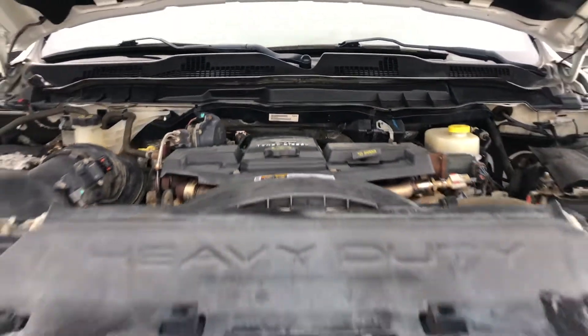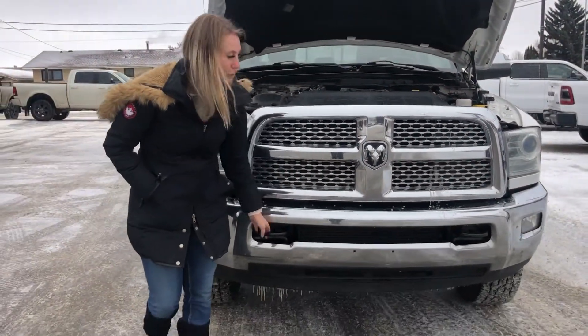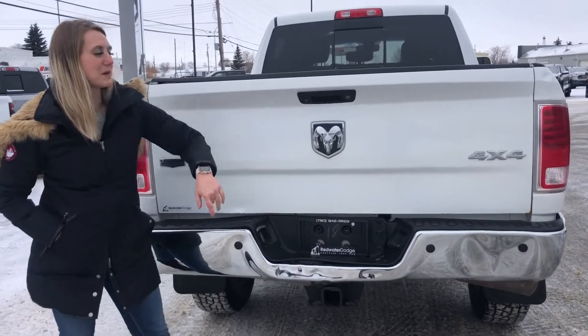Under the hood of this one there is the 6.7 litre Cummins. Up at the front you have the chrome grille, your chrome bumper and your black tow hooks. In the back you have your chrome bumper with your built in park sensors, this has the hitch receiver and the 4 and 7 pin wiring and it has the built in backup camera.